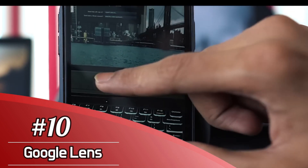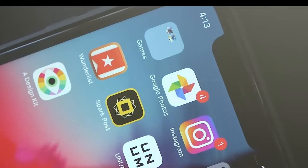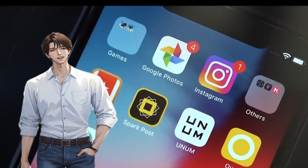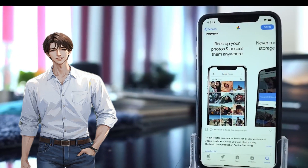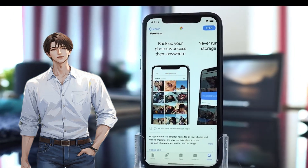Number 10: Google Lens. Google is not fooling around when it comes to the best AR apps. Google Lens is the latest iteration of the Google Goggles concept, with the search giant using the power of its computing cloud to help identify text, images, objects, and landmarks in your photographs in order to get more information.